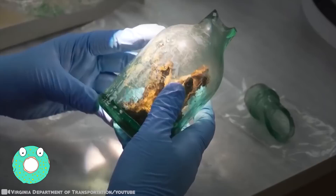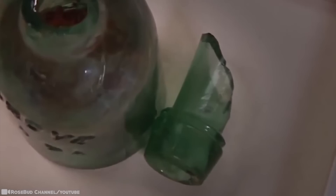Witch Bottle. During the 17th century, it wasn't uncommon for someone to urinate in a jar, add nail clippings, hair, and pins, and bury it upside down. And it was called a witch bottle. One was recently unearthed and identified by scientists as being the world's most complete specimen.